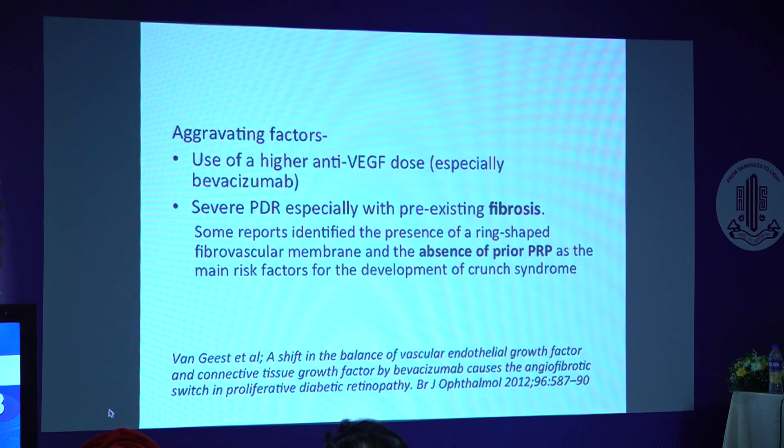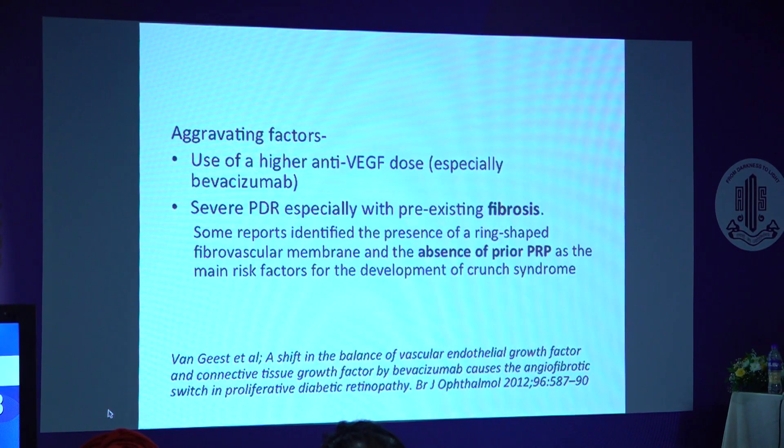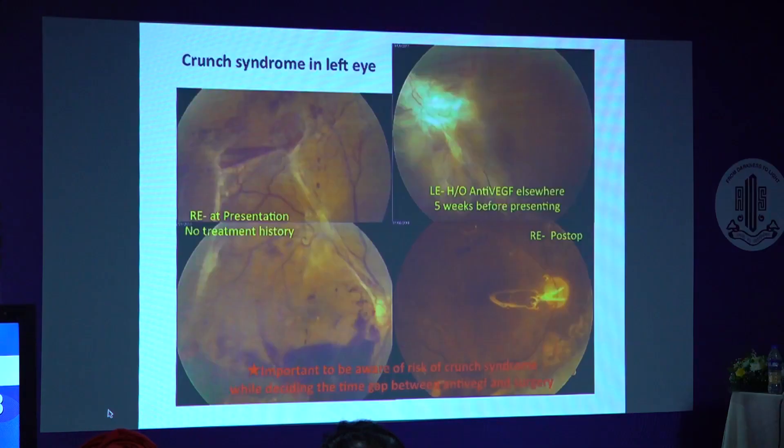Aggravating factors according to some studies include use of higher doses of anti-VEGF, especially bevacizumab, severe PDR with pre-existing fibrosis, and absence of prior PRP. This is an example of crunch syndrome in the left eye. The patient had a history of anti-VEGF elsewhere 5 weeks before presenting to us. The injecting ophthalmologist was of the opinion that anti-VEGF would keep the disease controlled until the patient was fit for surgery. It is important to be aware of the risk of crunch syndrome while deciding the time gap between anti-VEGF and surgery.